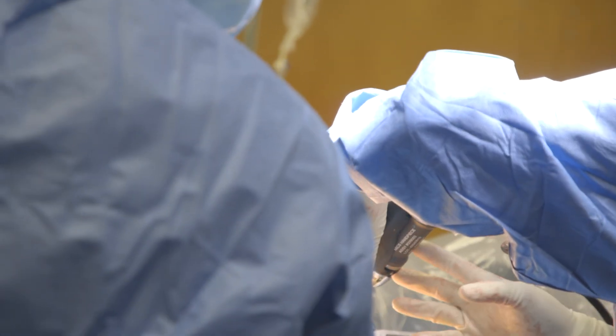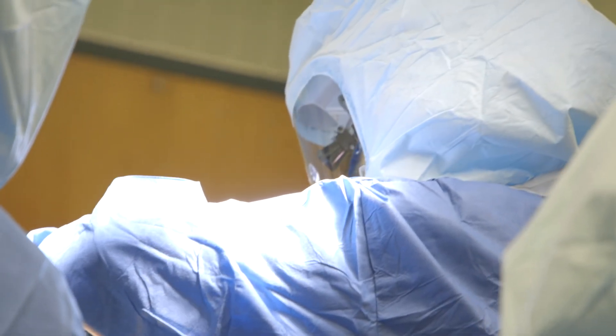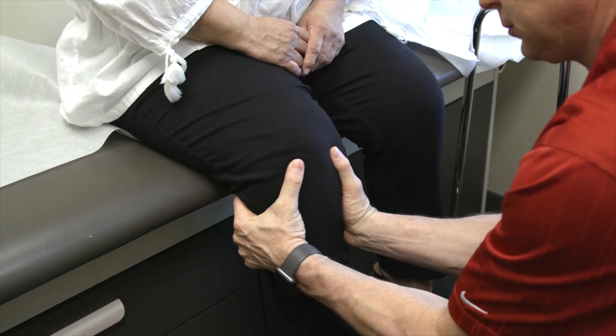The benefit of robotic assisted surgery is putting implants in exactly where they need to be. The secondary benefits from a patient standpoint are going to be long term, because the longevity of that joint is based on how it's put in and its alignment. That's when we're going to see the true benefit for the patients.